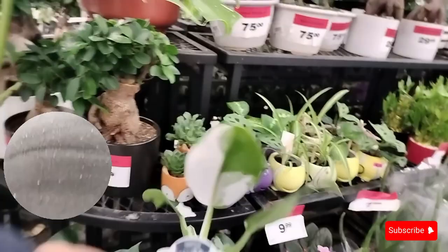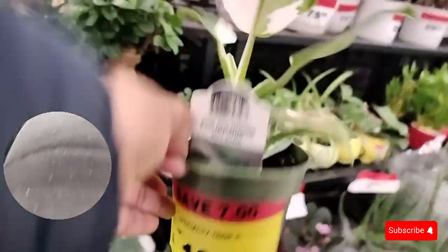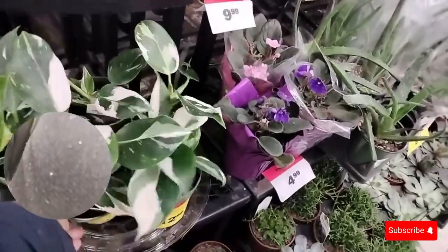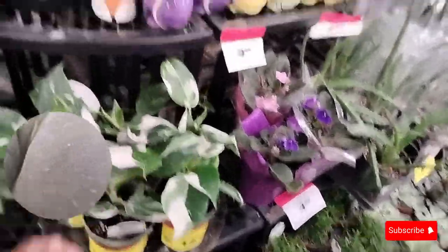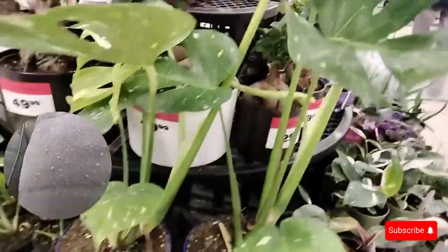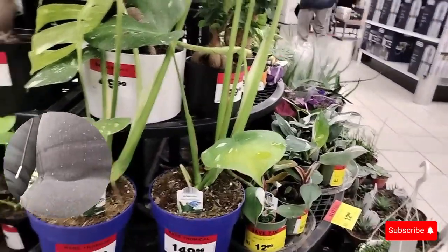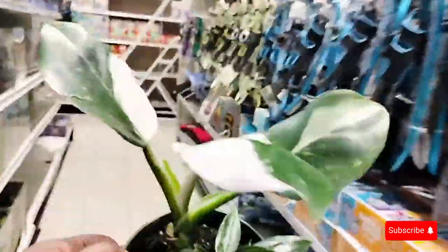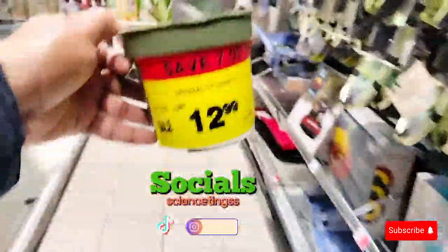It's on sale — I might buy one. This variegated monstera is a bit expensive. Okay, I'm getting distracted but I think I'm going to buy this. Hopefully it doesn't die.